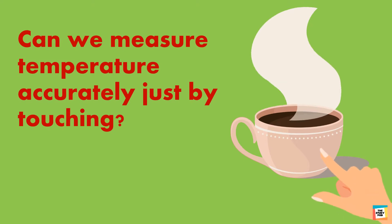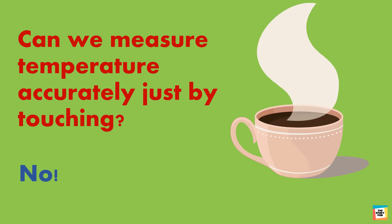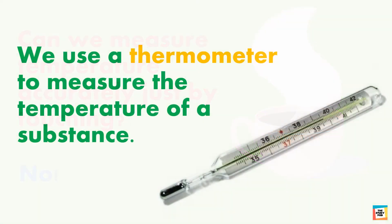Can we measure temperature accurately just by touching? No, we cannot. We use a thermometer to measure the temperature of a substance, because when we touch something we can only tell if that thing is hot or cold — we cannot tell its exact temperature. So, to tell the exact temperature we use thermometers.